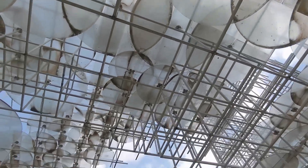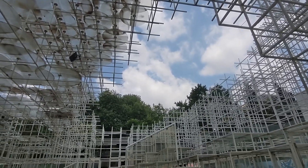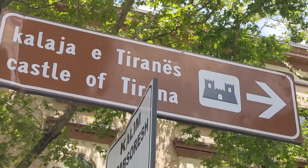Behind me we have The Cloud, which is a piece of modern art. It travels around and gets installed at different locations. I believe it's supposed to be here for two years — and they said that six years ago.